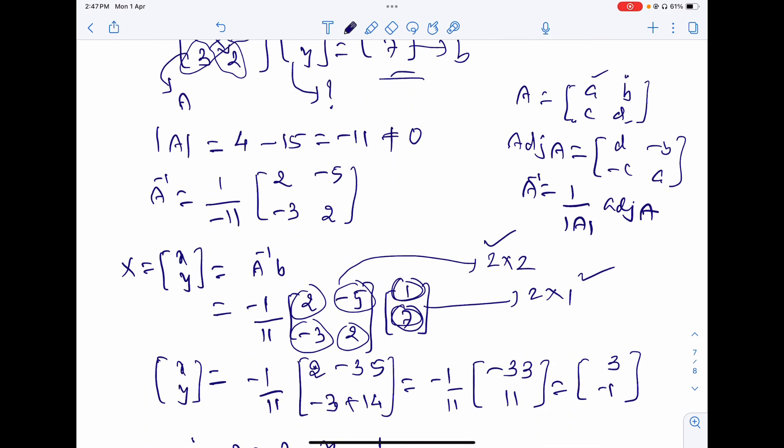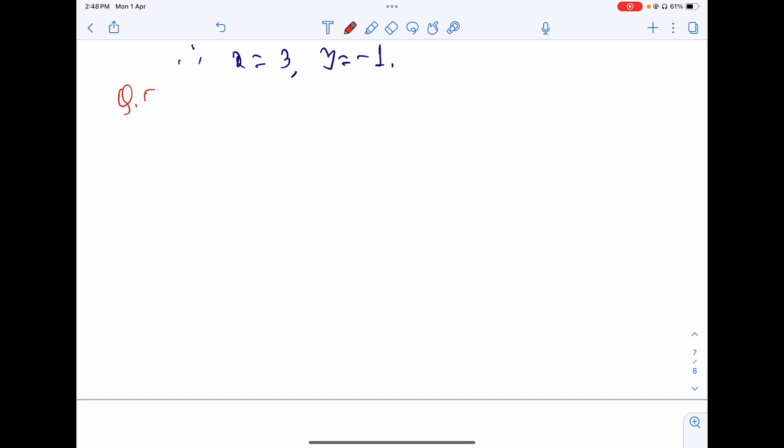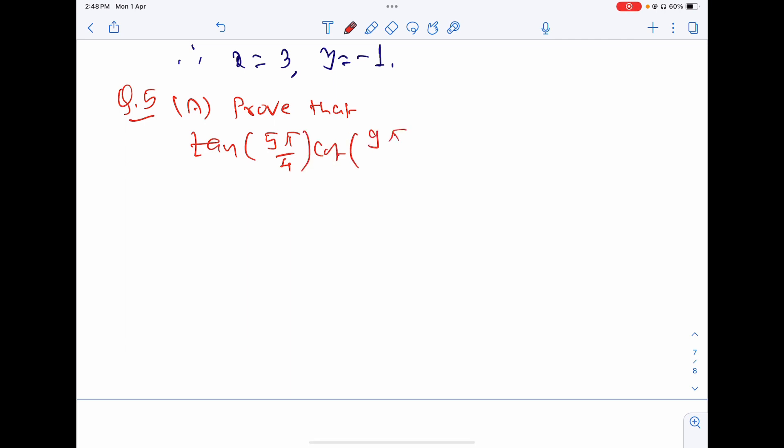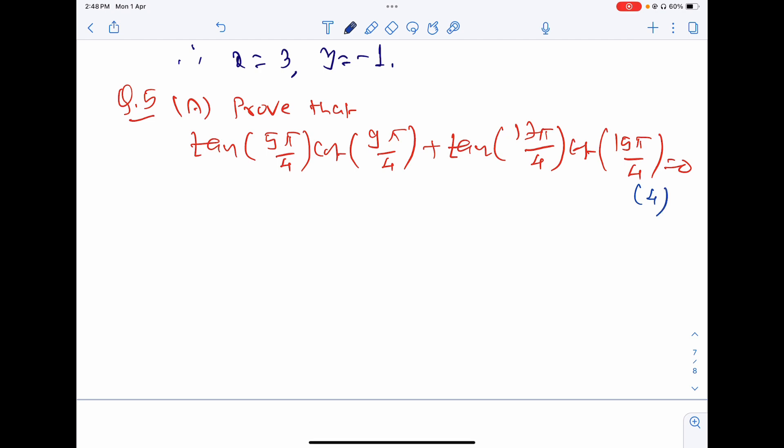Question 5a: Prove that tan(5π/4)·cot(9π/4) + tan(17π/4)·cot(15π/4) = 0. This is a 4-mark trigonometry question. Let us simplify each term: tan(5π/4) = tan(π + π/4), cot(9π/4) = cot(2π + π/4), tan(17π/4) = tan(4π + π/4), cot(15π/4) = cot(4π − π/4).